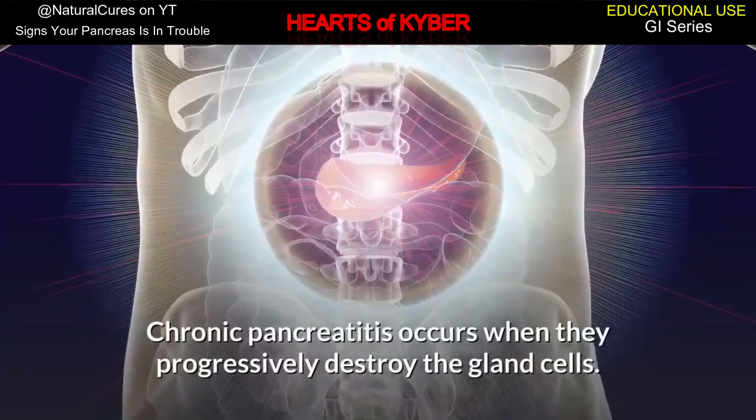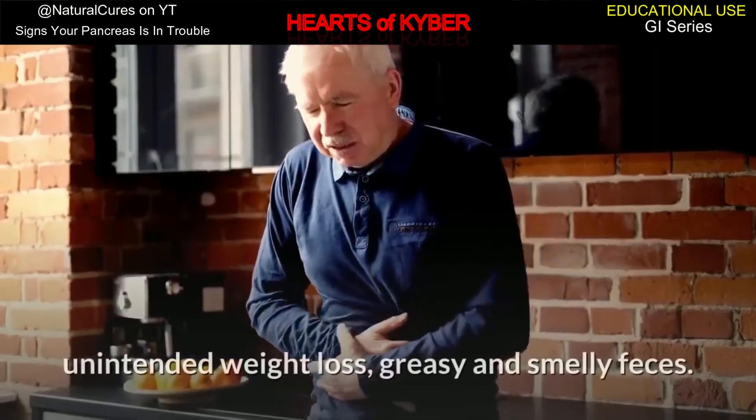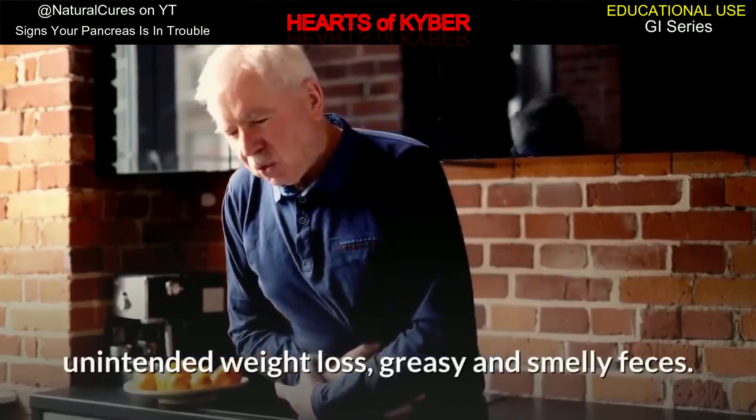Chronic pancreatitis occurs when they progressively destroy the gland cells. Its symptoms are intense abdominal pain, unintended weight loss, and greasy and smelly feces.